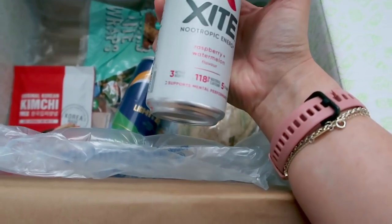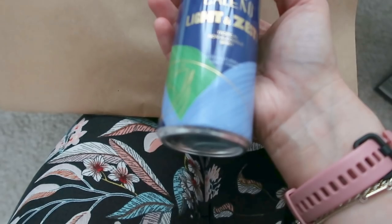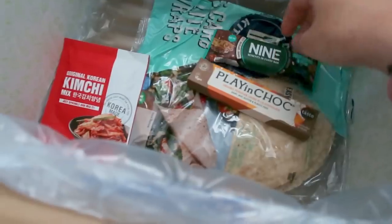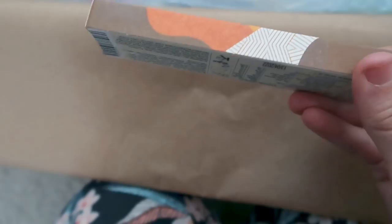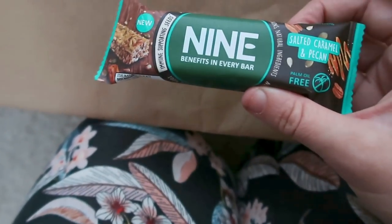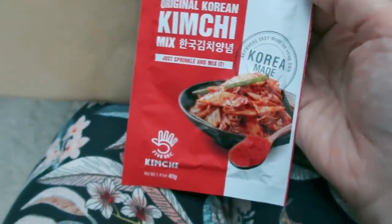There's also what looks like another drink — a tropical non-alcoholic spirit, light and zesty with a naturally light tonic. Should be a nice little summer drink. Oh, and there's some plain chocolate — organic Peruvian cacao milk chocolate, dairy, nut, gluten and plastic free. Love that packaging — it's like a proper little box, ticking all the boxes! I'm really looking forward to trying that. We've also got a nine bar — salted caramel and pecan — like a little cereal bar with loads of seeds in it.